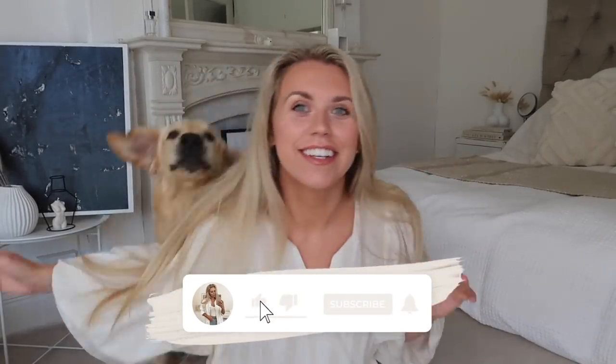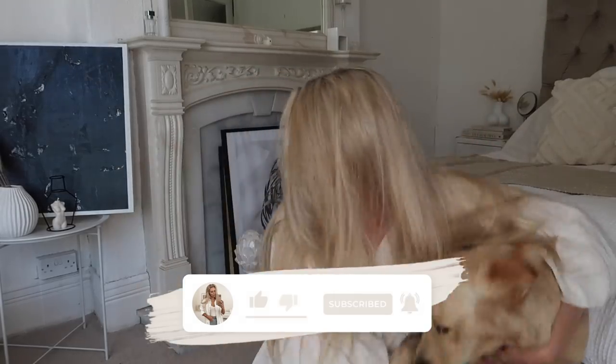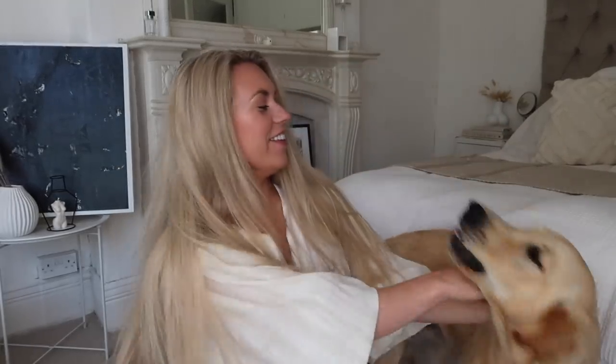Oh my goodness. Whoa, what's wrong with you? What's wrong with you?